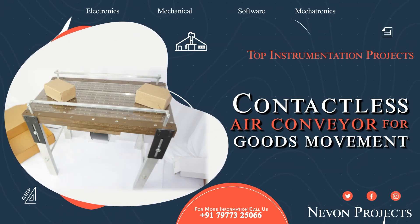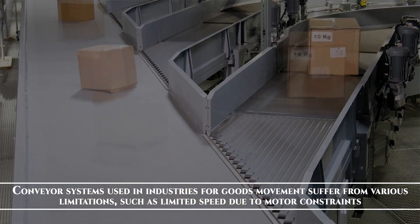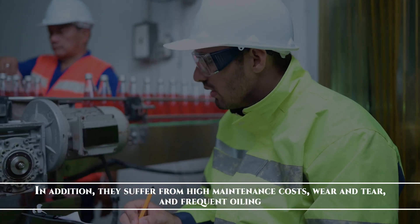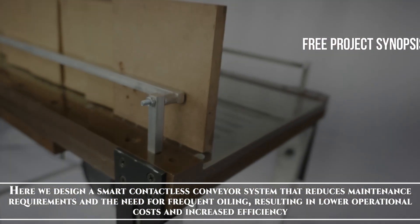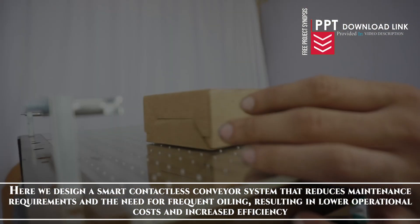Contactless air conveyor for goods movement. Conveyor systems used in industries for goods movement suffer from various limitations such as limited speed due to motor constraints. In addition, they suffer from high maintenance costs, wear and tear and frequent oiling. Here we design a smart contactless conveyor system that reduces maintenance requirements and the need for frequent oiling, resulting in lower operational costs and increased efficiency.